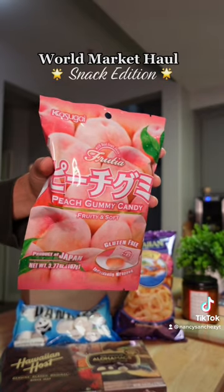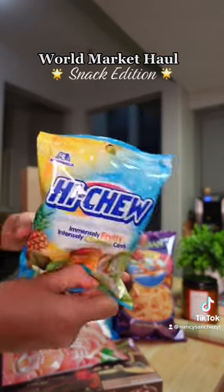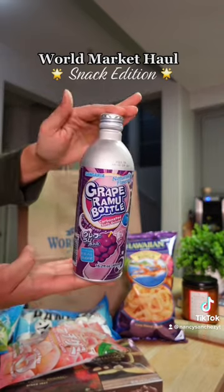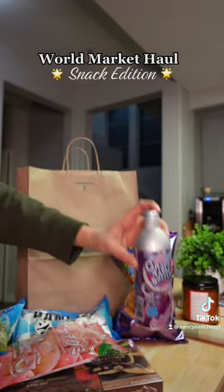I already got into them, they're so good, and they're individually wrapped. Hi-Chew — I had no idea they were Japanese candy until I looked at the back, which I was kind of shocked by. And this grape soda bottle looked cool — I usually don't drink grape soda, but we're gonna do it today.